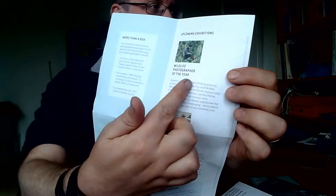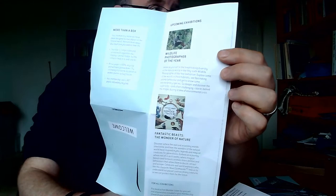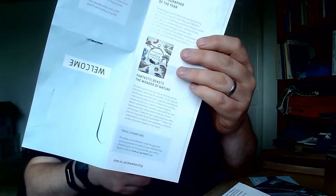And here — upcoming exhibitions. Good. Wildlife Photographer of the Year and Fantastic Beasts. I definitely want to go to those. And a reminder that I need to book a ticket. So that is fine.